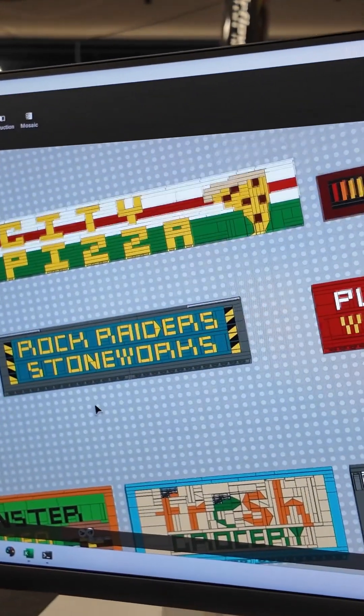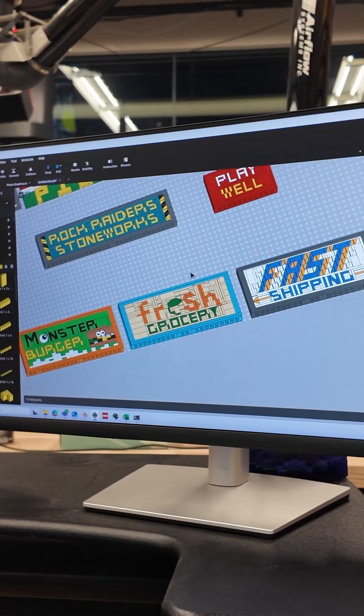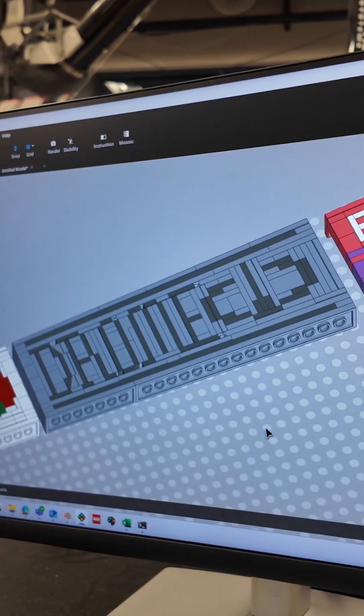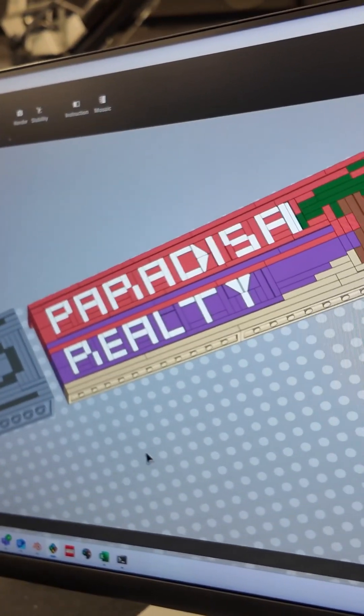My favorite Legoland Easter egg here at Legoland California Resort are all the different signs that we put into Miniland San Diego. We have all these different themes out there like Drome or Rock Raiders, Paradisa — all these old themes that I really used to enjoy. Sets that I bought here when I was a kid.